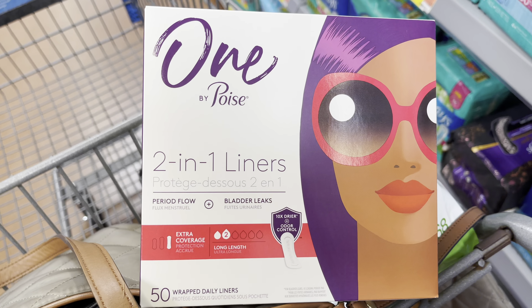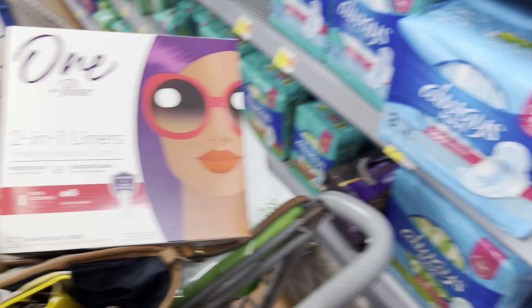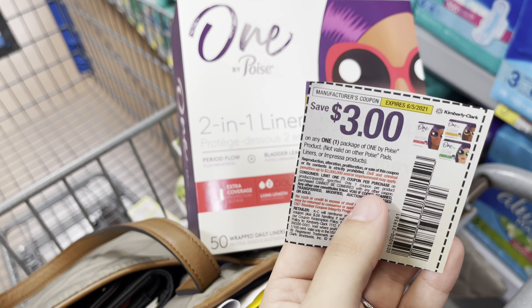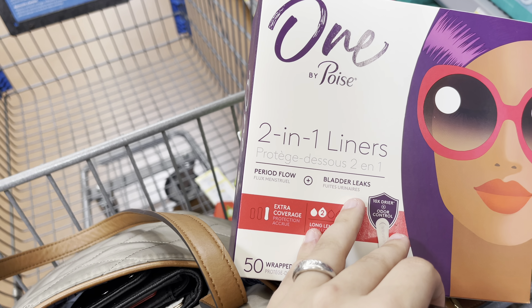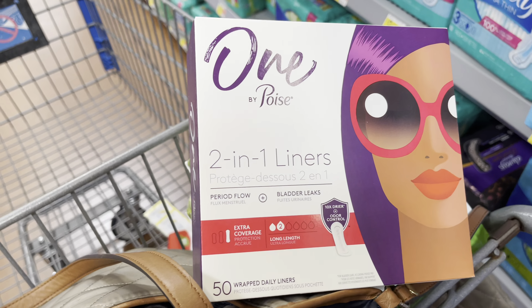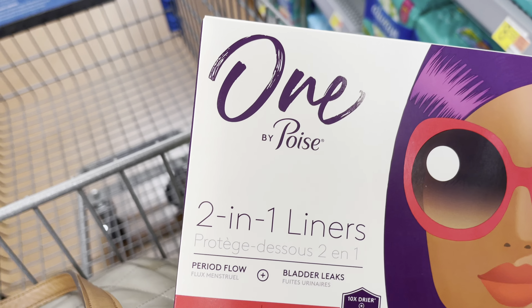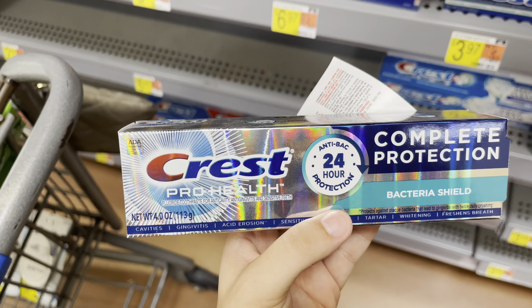I'm going to pick up this One by Poise liners at $5.46. I'll use a $3-off coupon from the 5/16 SmartSource — about to expire, but also available on coupons.com — making it $2.46. I'll submit back to Fetch for $5 back, making this completely free and a $2.54 money maker.